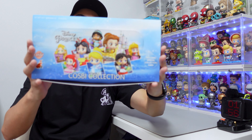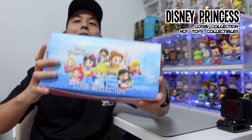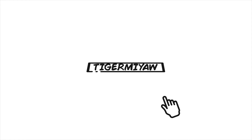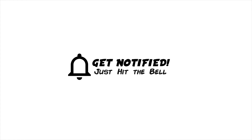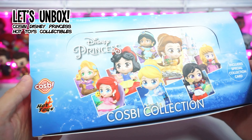Hey buddies! Tiger and Meow is in for yet another unboxing video. In this video we're unboxing this Cosbi collection from Hot Toys — it's gonna be the Disney Princess Blind Box series. Don't forget to subscribe to my channel and hit that bell to get notified. This unboxing is dedicated to all the Disney Princess fans out there.